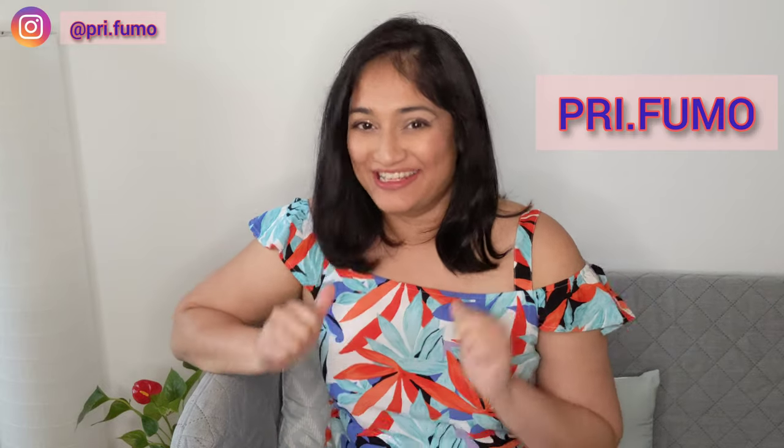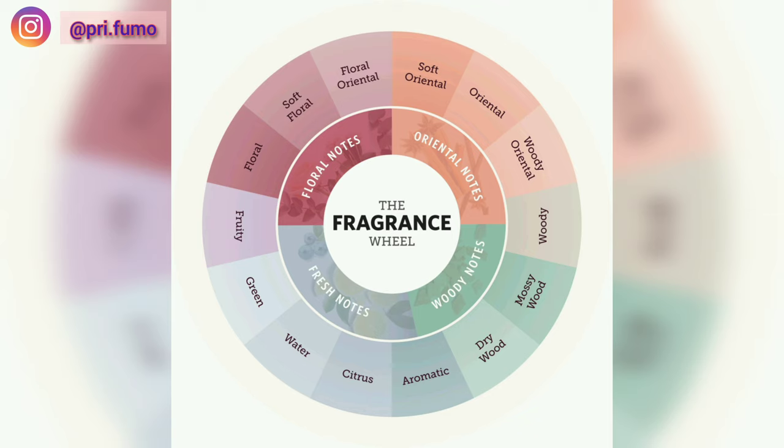Hello my lovely fragrance family! How are you doing today? It's Priyanka here. In today's video we're going to go after the wheel — the fragrance wheel.